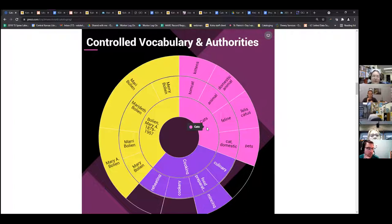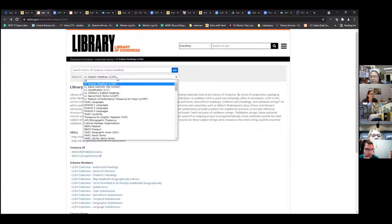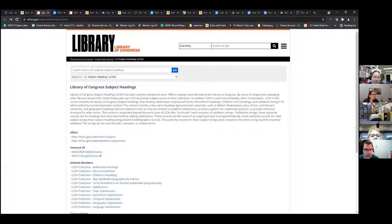This is the Library of Congress Subject Headings website — this link and all these tabs I go to are in the handouts. This is where you can search for subject heading terms to put in your 650 fields. You can use this dropdown box to go to Name Authority Files for finding authors' names, children's subject headings, genre or form, and more. Next I'm going to move over to our cheat sheet for RDA.